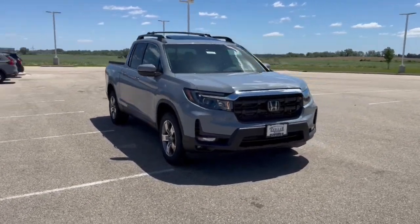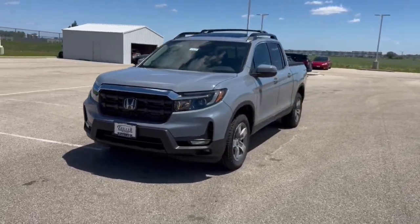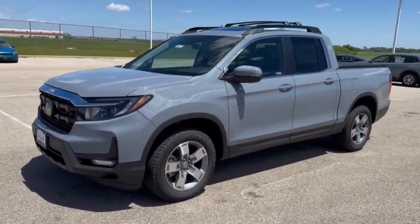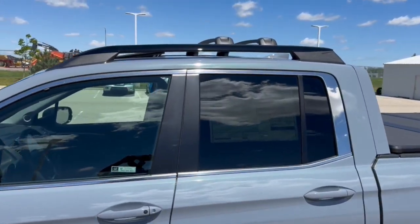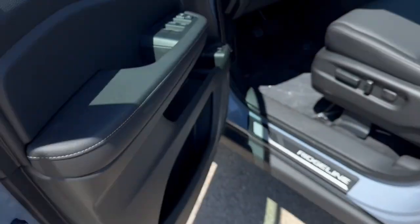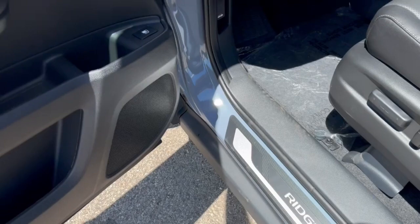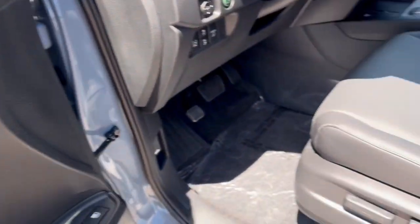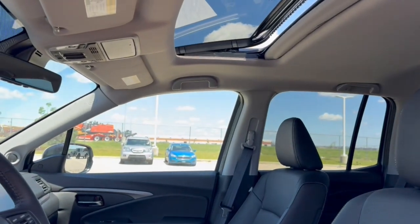Here we have a brand new Honda Ridgeline, this is an RTL trim level in the Sonic Gray Pearl. This one is equipped with our Utility and Function Plus packages, which include the roof rail and crossbars, tinted back windows, keyless entry, and a nice black interior. Part of the package is the door sills, which give it a really nice look, memory function buttons for your power driver seat, perforated black leather seating throughout, and a sunroof.